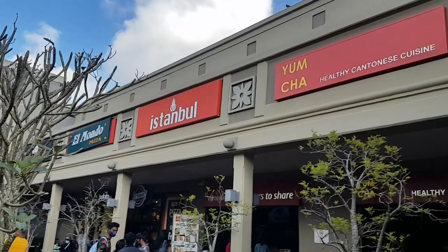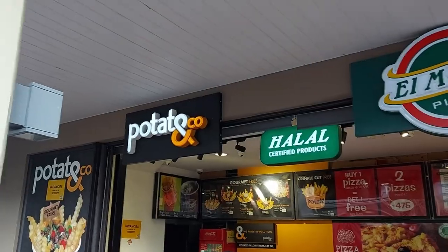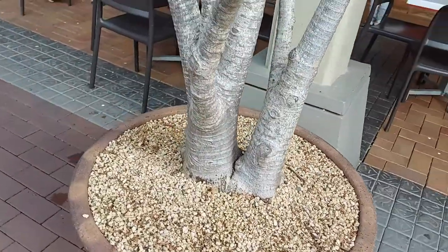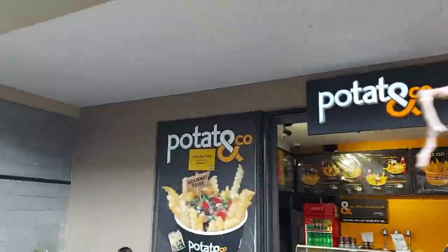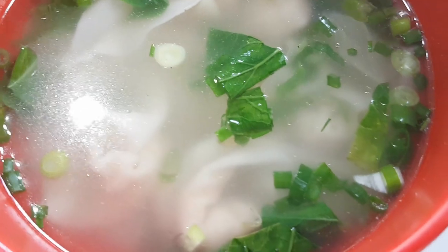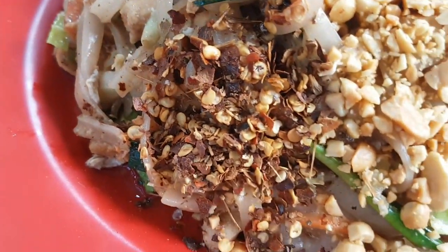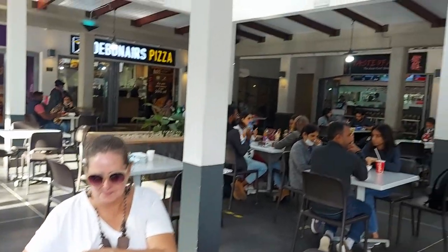Look at all those places! We've got Al Mundo Pizza and Potato & Co, where they make those great... got distracted by the Mapu tree, but they make those wonton soups. So excited — never had it — and pad thai. How awesome is this stuff, and we're right here in the food court.